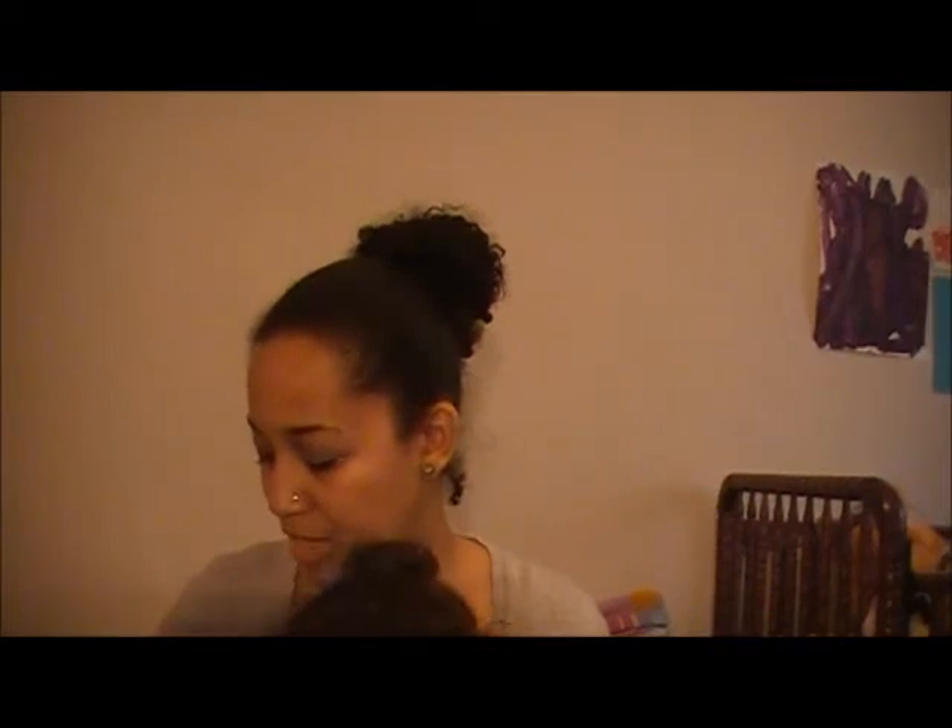Next I got a lipstick from Charlotte Ronson — I think these are new to Sephora. It's a lipstick and lip stain duo in the color Nikki.